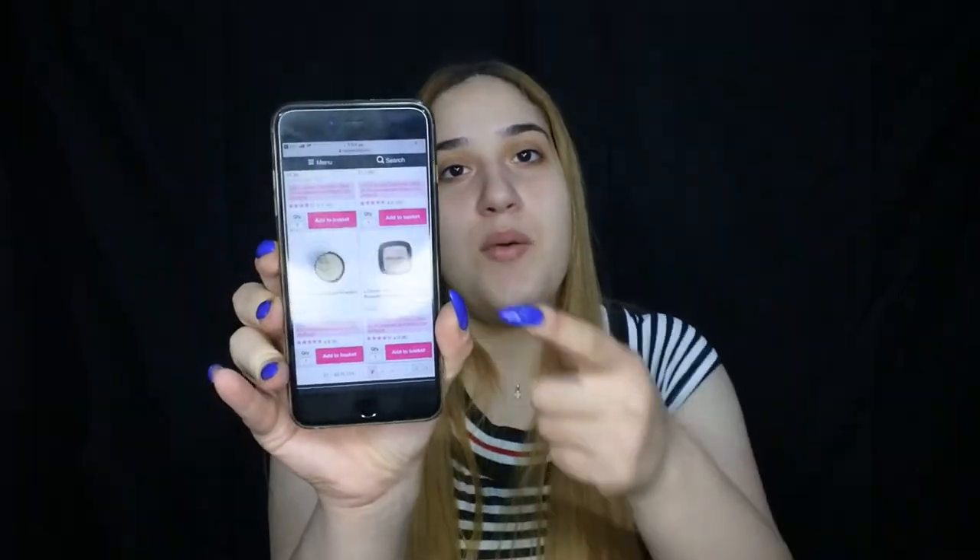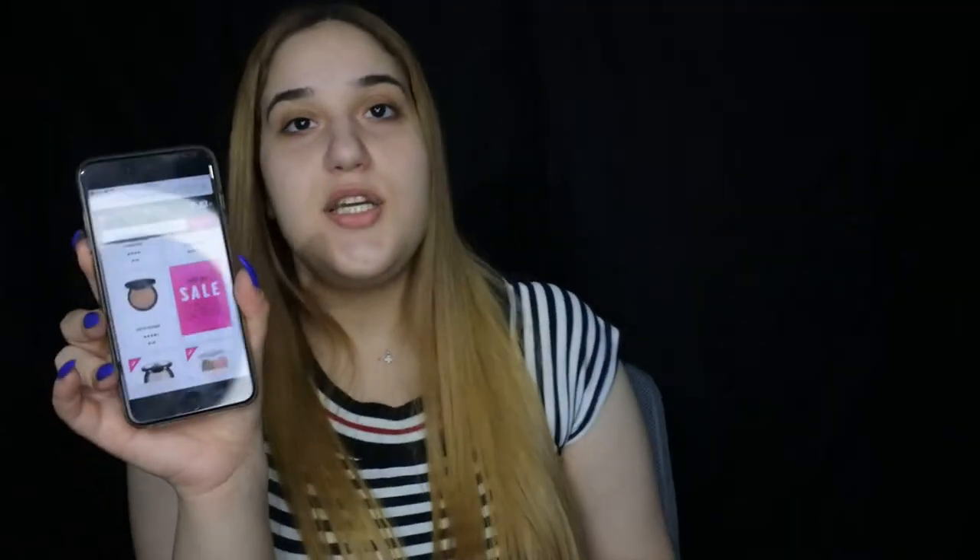Search for drugstore loose powder. I'm now on the Superdrug website and it came up with the L'Oreal Infallible foundation powder, and I do have that. Then it came up with the NYX website, which has their matte bronzer, which I do have.